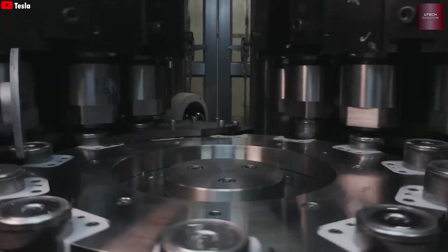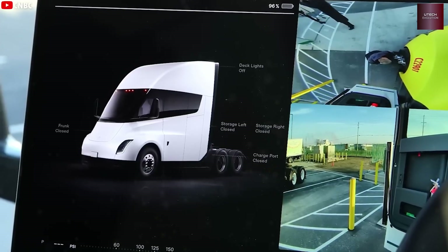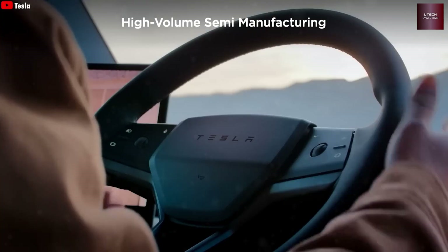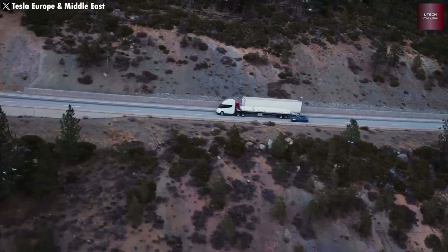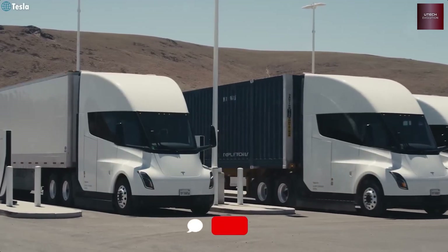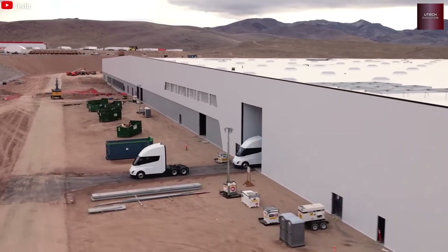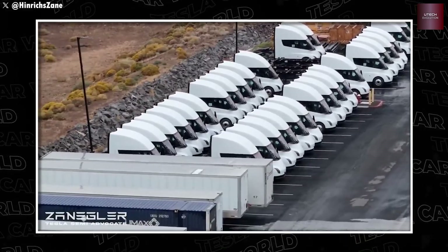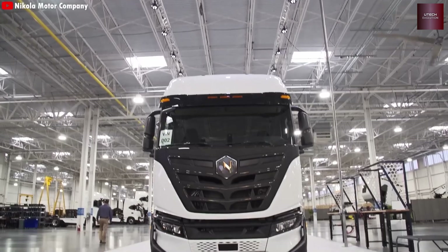Heavy trucks like the Semi, called Class 8 vehicles, are harder to automate because they're huge and complex — most still need lots of manual work. Usually only a few hundred thousand trucks are built per year across the whole industry, so full automation hasn't been worth it until now. Tesla is changing that. They've already automated parts like frame welding, painting, and standard installations to boost precision and efficiency.